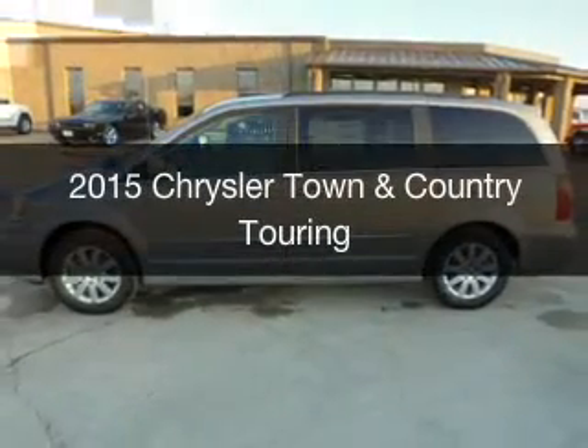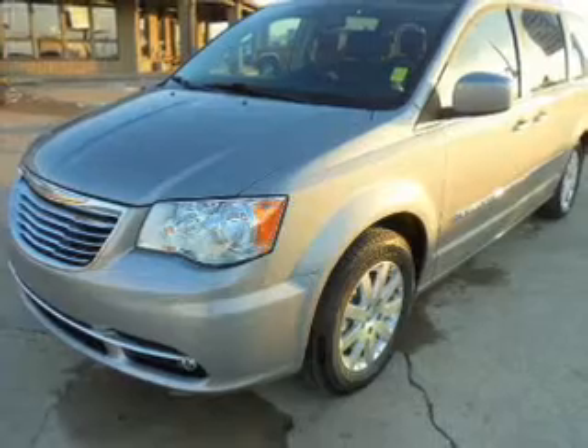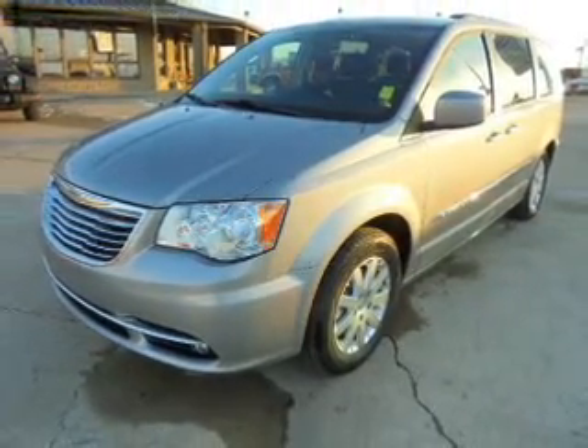This is a new 2015 Chrysler Town & Country. It's powered by front-wheel drive, a 3.6 liter 6-cylinder engine, and an automatic transmission.